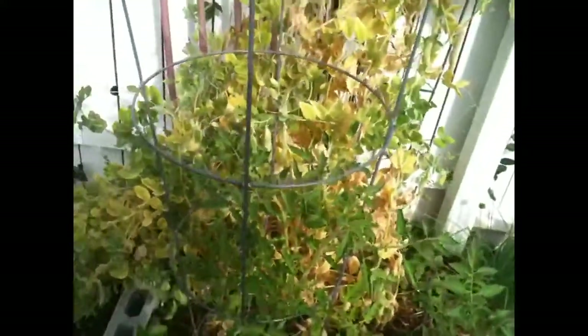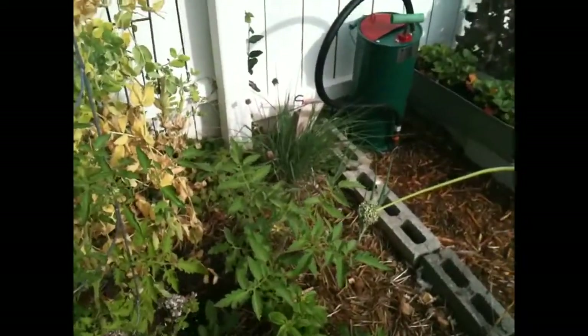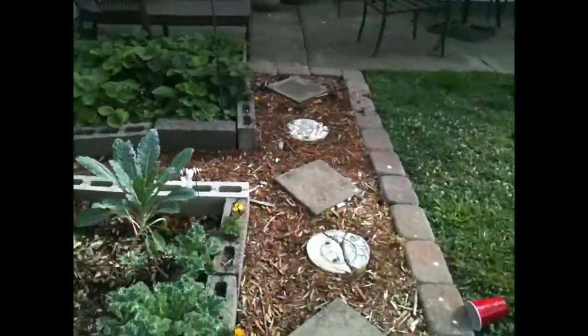And all these plants have been here the same amount of time, with the exception of that one and that one and this one here — the same amount of time as the ones in the front.